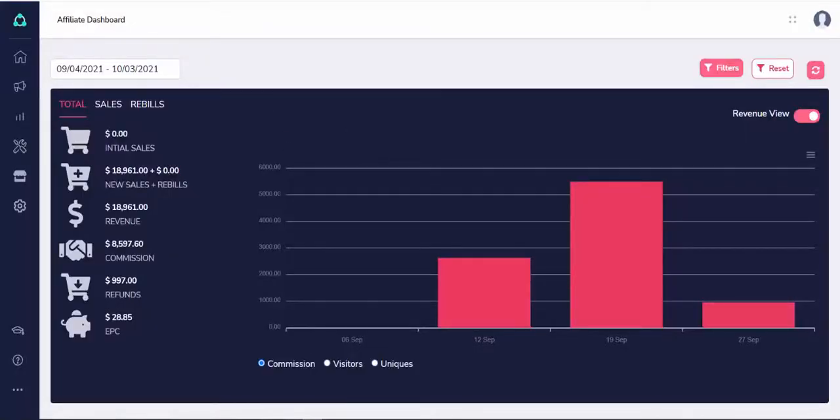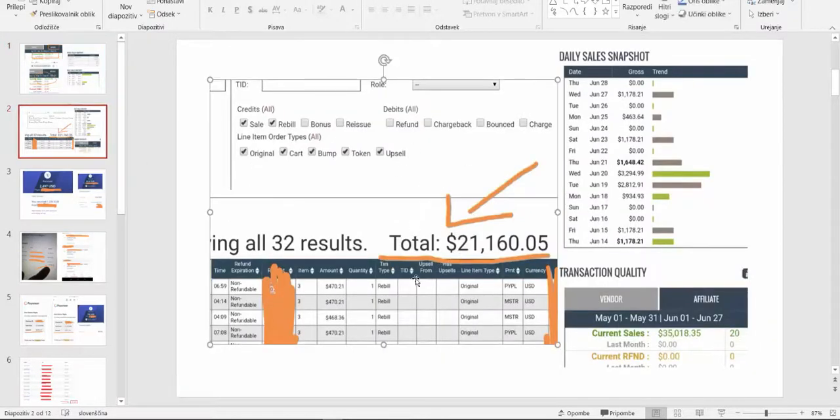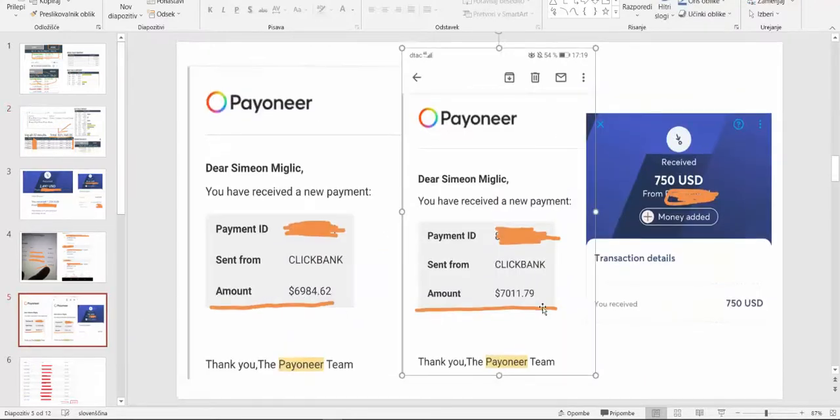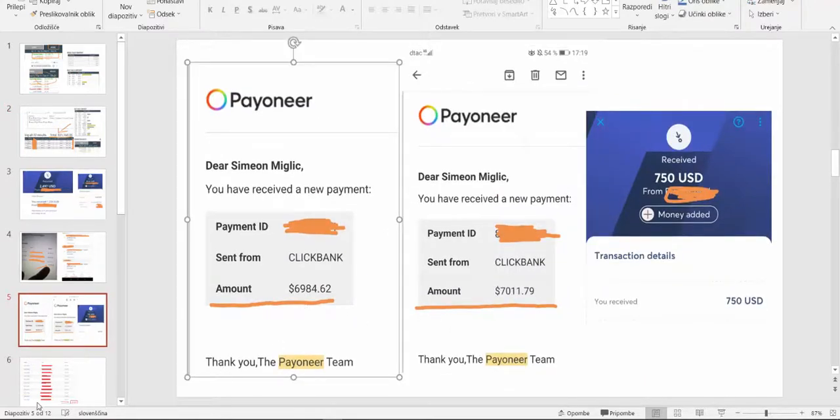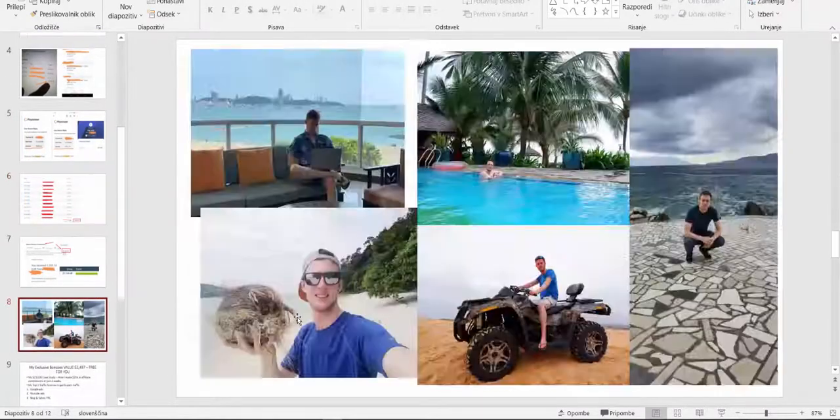I can show you a lot of proof. Here on ClickBank I'm receiving $21,000 in affiliate commissions, here $7,000, $6,000, and another affiliate account with $5,000 in affiliate commissions. This affiliate marketing strategy gives me an amazing lifestyle and I would like to share with you exactly what I'm doing at this moment that is working for me.